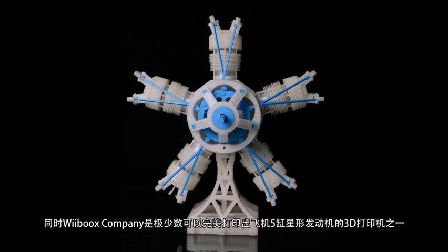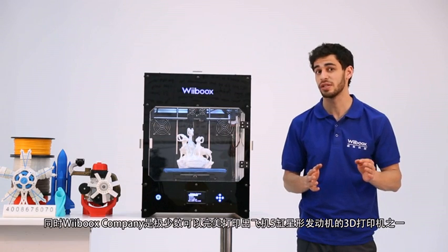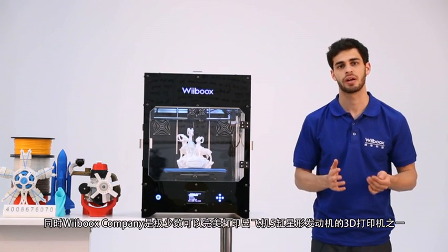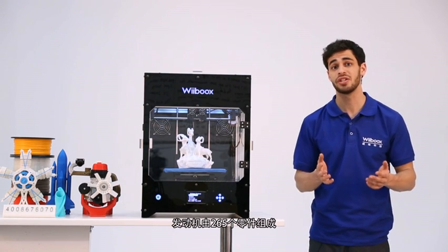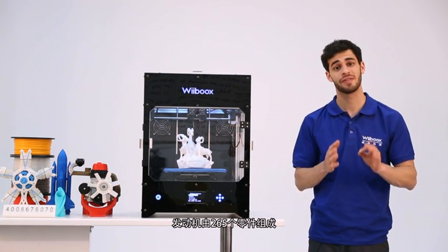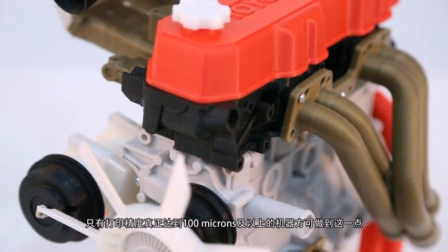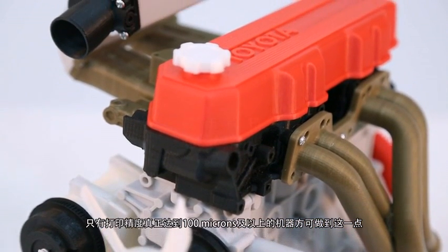At the same time, it's one of the very few 3D printers that can perfectly print out 5-cylinder radial aircraft engines. These engines have 265 parts. Only 3D printers with a resolution up to 100 microns are able to complete these tasks.